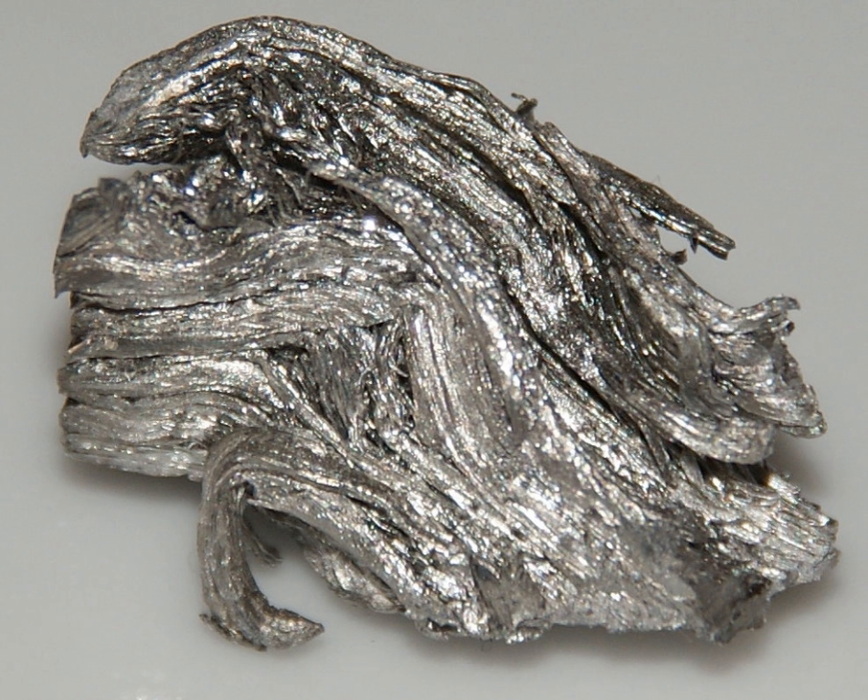Holmium is a relatively soft and malleable element that is fairly corrosion-resistant and stable in dry air at standard temperature and pressure. In moist air and at higher temperatures, however, it quickly oxidizes, forming a yellowish oxide. In pure form, holmium possesses a metallic, bright silvery luster. Holmium oxide has some fairly dramatic color changes depending on the lighting conditions.